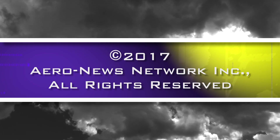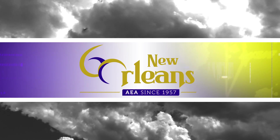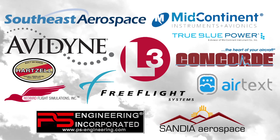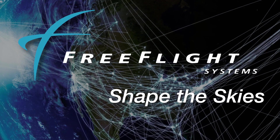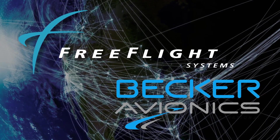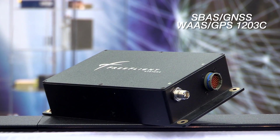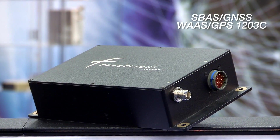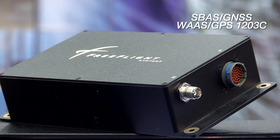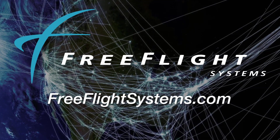Aero News Network's coverage of the 60th annual AEA International Convention and Trade Show, live from New Orleans, is brought to you in part by the following sponsors. Free Flight Systems is expanding its business into the Part 25 aviation industry through new avionics shop dealers, manufacturer partnerships, and STC programs. With a focus on the next-gen airspace and remote-mounted sensor systems, Free Flight Systems will continue to be a leader in the next-gen airspace. Visit FreeFlightSystems.com for details.